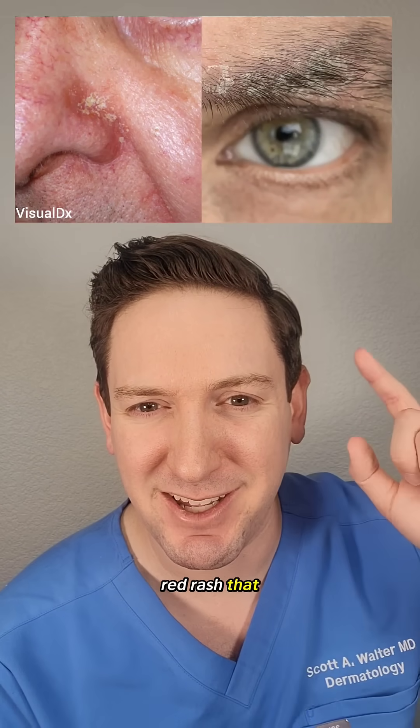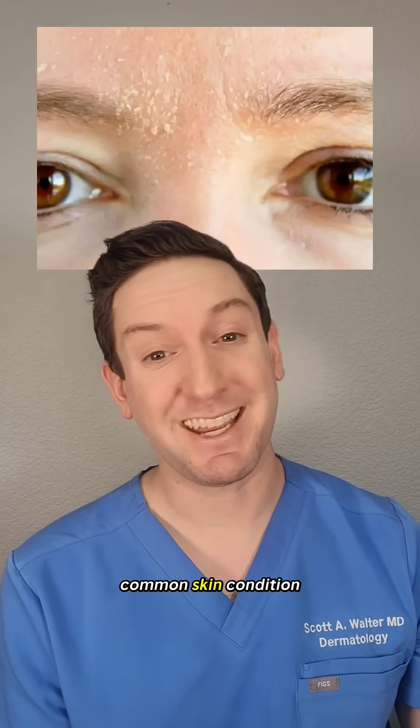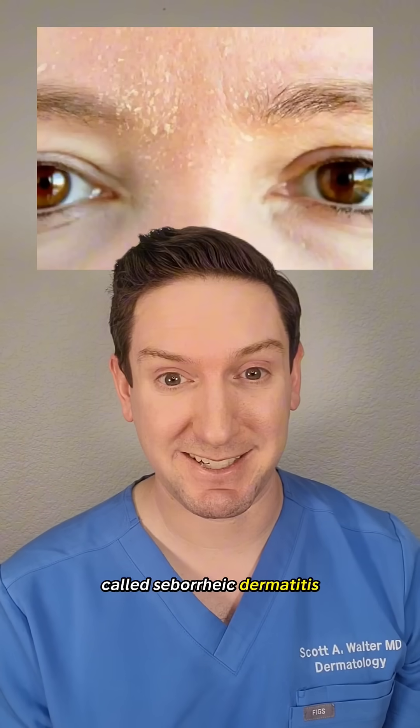Have you ever noticed this flaky red rash that likes the eyebrows, around the nose, and sometimes the ears? This is a common skin condition called seborrheic dermatitis.